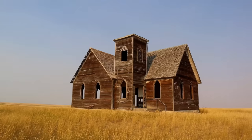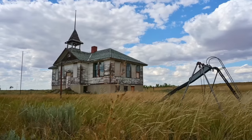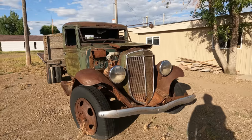In this video we're going to explore some ghost towns and abandoned places in northern Montana. Most of them are along Highway 2, but some of these places are remote locations. So let's begin.